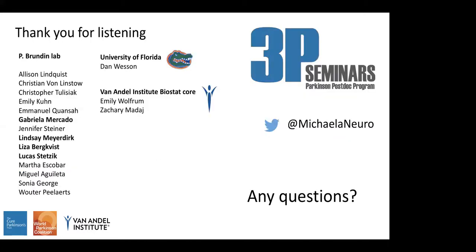I want to thank everybody for listening and thank 3P for giving me the opportunity to present. I'd also like to thank the Brunden Lab — specifically Gabby, Lindsay, Lisa, and Luke — who were involved in this project, and our collaborator Dan Wesson at the University of Florida and the Van Andel Biostat School.